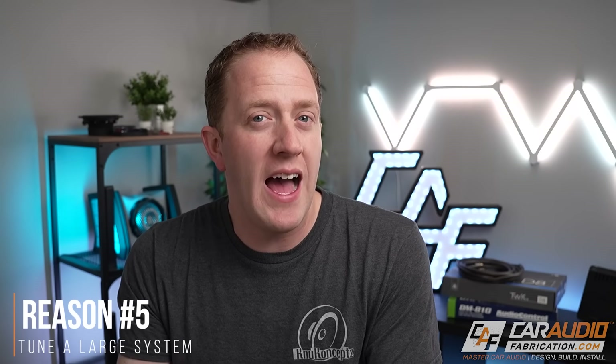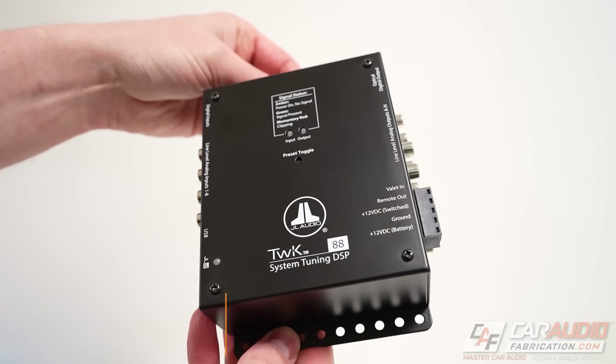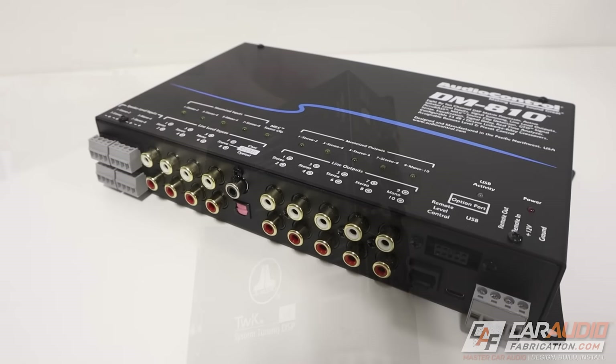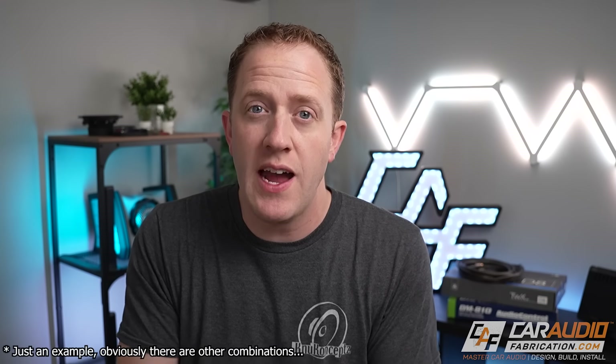Reason number five to get a digital signal processor is we are able to provide tuning capabilities to multiple amplifiers. Aftermarket DSPs often give us six, eight, even ten channels or more to work with for our system. That allows us to achieve a very complex system where we might have multiple four channel amplifiers and multiple subwoofer amplifiers — we're able to control all of those different channels.